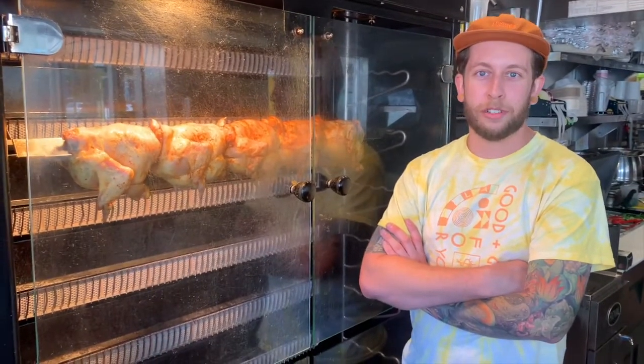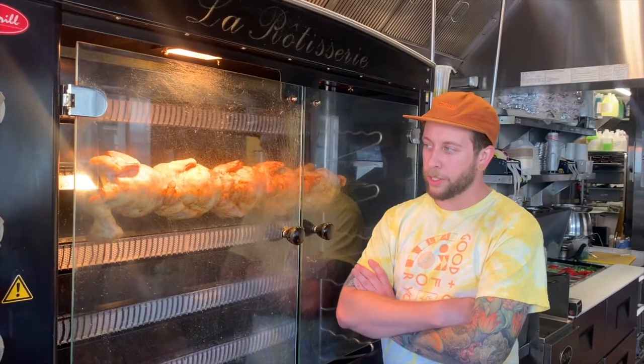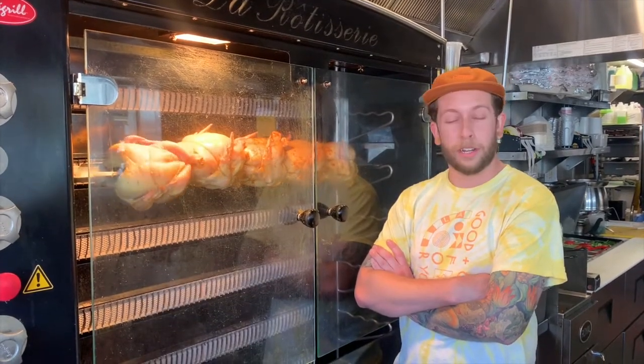Hi there, it's Eric from Kismet Rotisserie, just trying to showcase one of our machines that we have here. It's probably the only machine that will actually do all the product that we need. We easily cook over 100 birds a day and it's a really good workhorse and just something that we can always rely on.